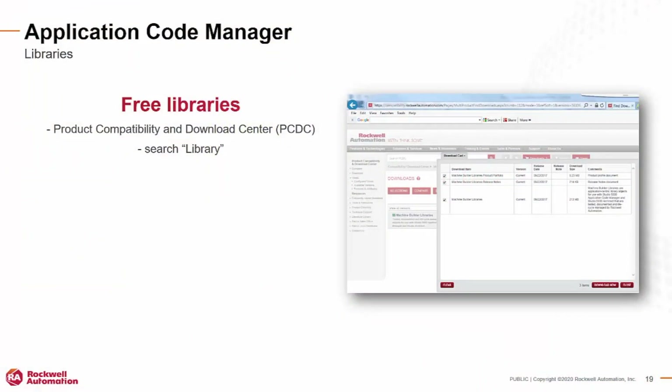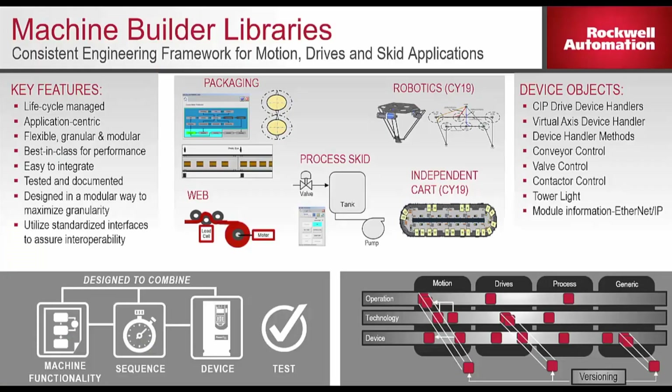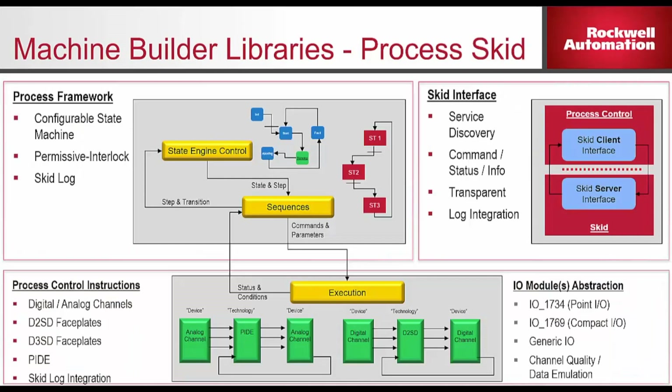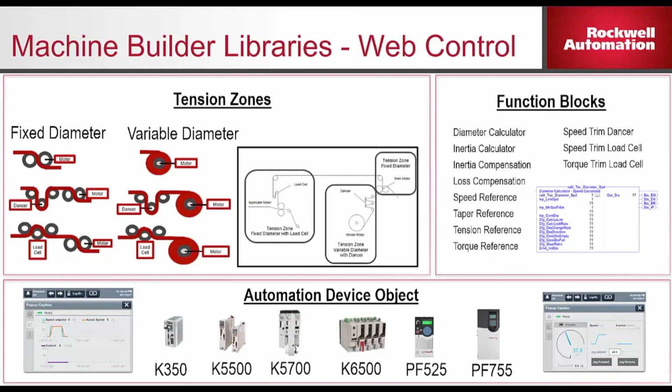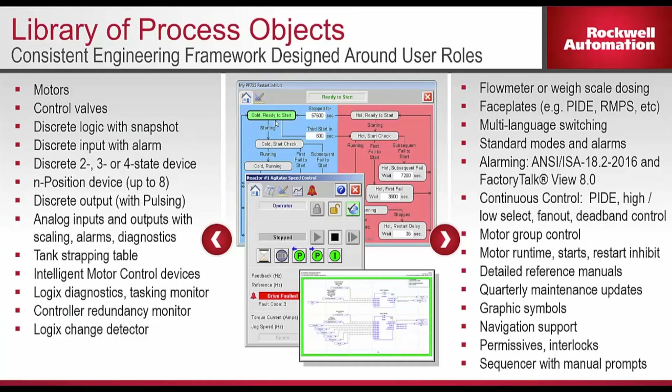Four: create an Application Code Manager project and add a controller. Five: select a controller and add a library object, select the configuration of that motor based on the parameters you gave the library object in step two, then export that controller to Excel, replicate and modify as needed, then import back into Application Code Manager. Six: when complete, generate the Logix Designer project, which will provide you with the ACD file with all the logic defined by your library objects. Available library examples include packaging, process skid, web control, iTrack, robotics, and the Library of Process Objects. These provide out-of-the-box integration enabling improved engineering efficiencies, consistent project format, predictability of system behavior, and Rockwell TechConnect support.